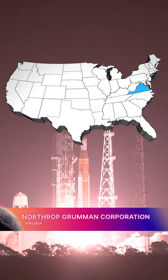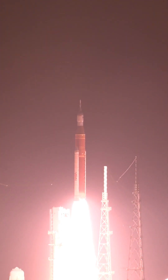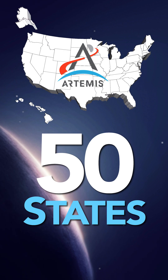Northrop Grumman Corporation, headquartered in Virginia, oversees solid rocket motor production for SLS and the Orion launch abort system. All states are mission critical for Artemis.